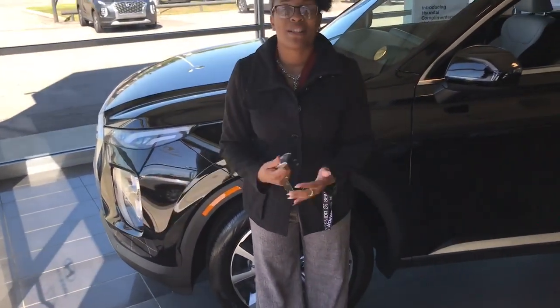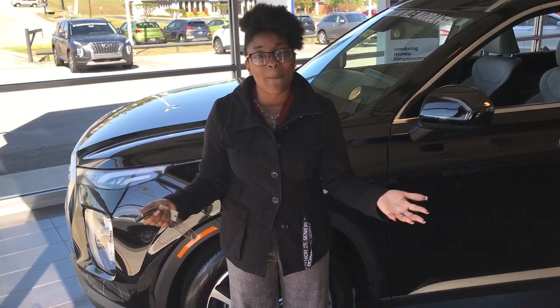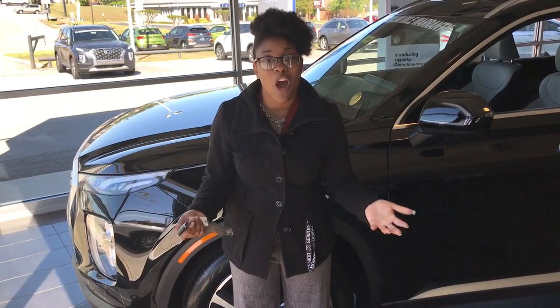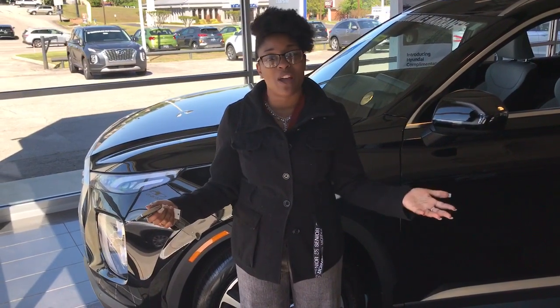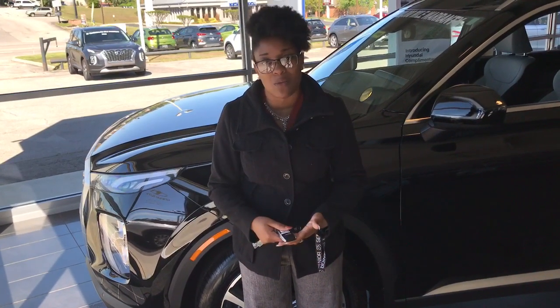We definitely want you to know that your safety is our utmost concern, and we also want to take the opportunity to let you know about the stimulus packages going on concerning automobile purchases. You're able to do 90 days to the first payment, and if something were to happen and you were to lose your job during this COVID crisis, we would also be able to do a six-month deferred payment option as well.